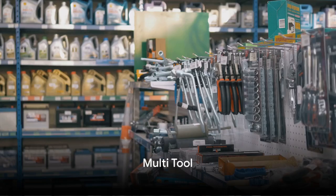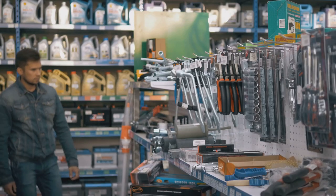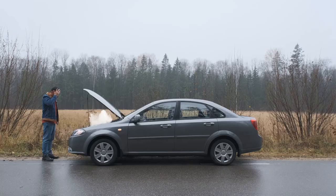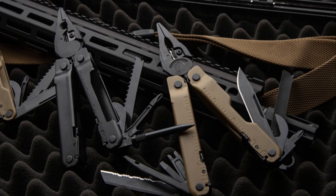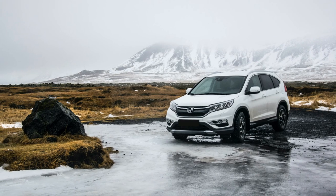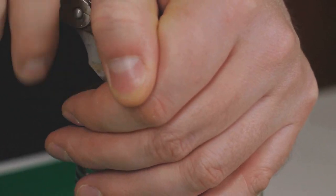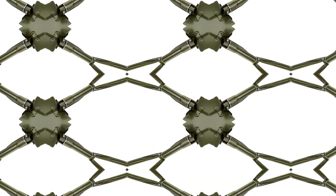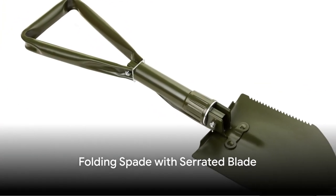Next we look at the multi-tool. This is an all-in-one solution that can save you in a pinch. It's not just a knife and a pair of pliers — it's a can opener, a screwdriver, a wire cutter, and so much more. It's like having a whole tool kit in your pocket. And in a survival situation, it can prove to be invaluable. It's compact, efficient, and practical — qualities that make it an essential part of any car kit.